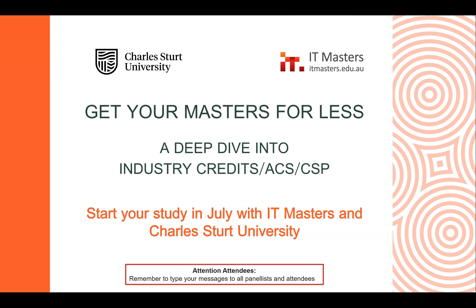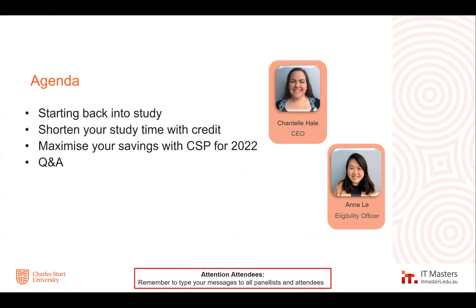Hello all, and welcome to Get Your Masters for Less. This is a deep dive into industry credits, ACS and CSP with IT Masters and CSU. Tonight, your host is Chantelle Hale, the IT Masters CEO and Education Manager. We've also got Anna Lee, our Eligibility Officer.